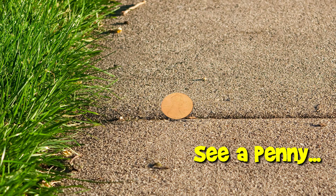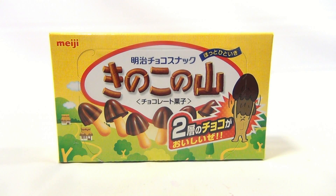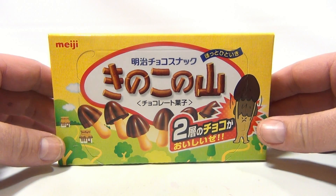You are now watching a Lucky Penny Shop product feature. Hey, it's Lucky Penny Shop, and here is a Meiji product. Don't know exactly what it is just yet, but it sure looks yummy.